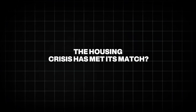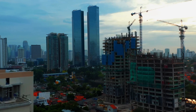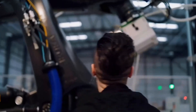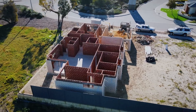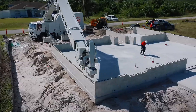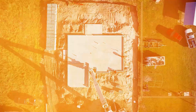The housing crisis has met its match. With the world facing a growing housing shortage, rising labor costs, and an aging workforce, tech innovators have been scrambling for a game-changer. They've found it in robotics. Imagine solving the housing crisis by simply programming a machine to build homes faster, more accurately, and more sustainably. That's the vision, and it's not just a concept anymore. It's reality.